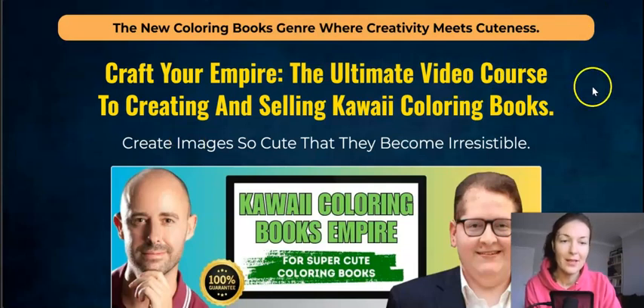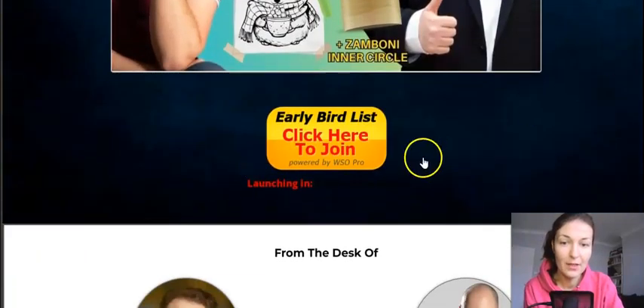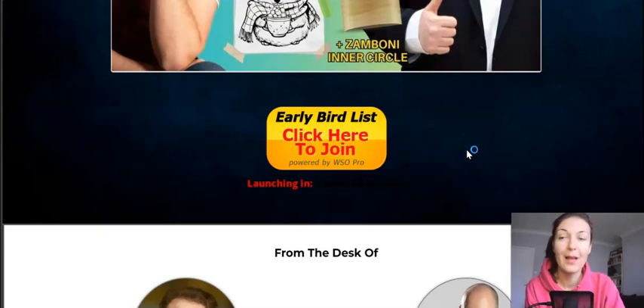That brings me to the end of my review. The sales page link is in the description box below. Once the product goes live, just click there to join. Love you and leave you — see you very soon, bye bye!